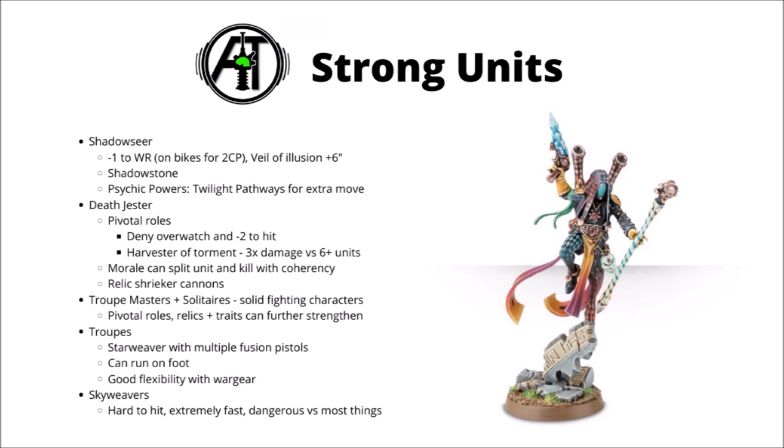The Shadowseer is of course a psyker as well. The Harlequin discipline has plenty of useful options: Mirror of Minds can do a little bit of character sniping, there are options for a bit of mortal wound output, but in particular Twilight Pathways can be a good one, allowing a Harlequin unit to move again in the movement phase, potentially catapulting a scary unit over to the other side of the board. If there's any way to kill a Shadowseer if you're against one, then it's probably a good idea.